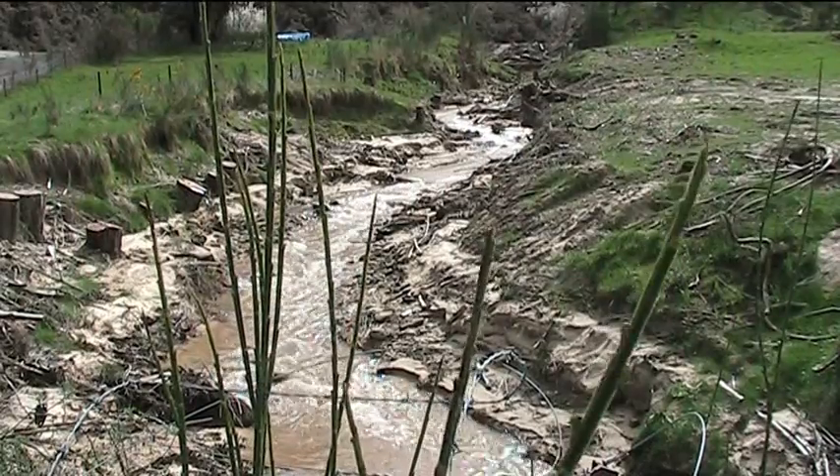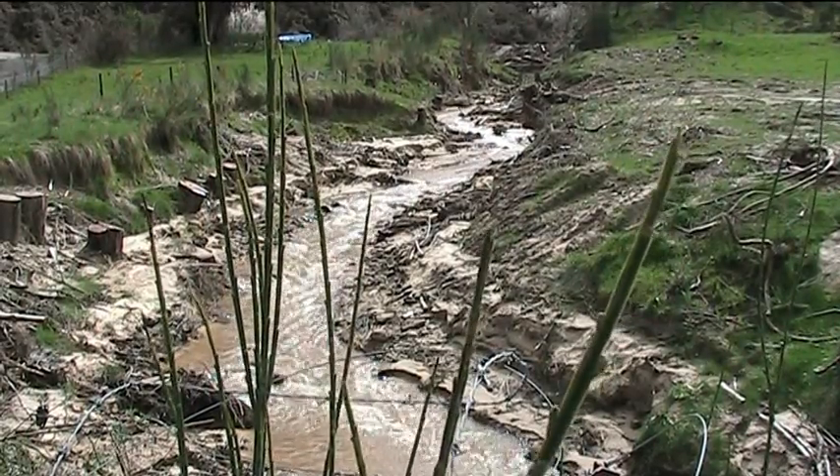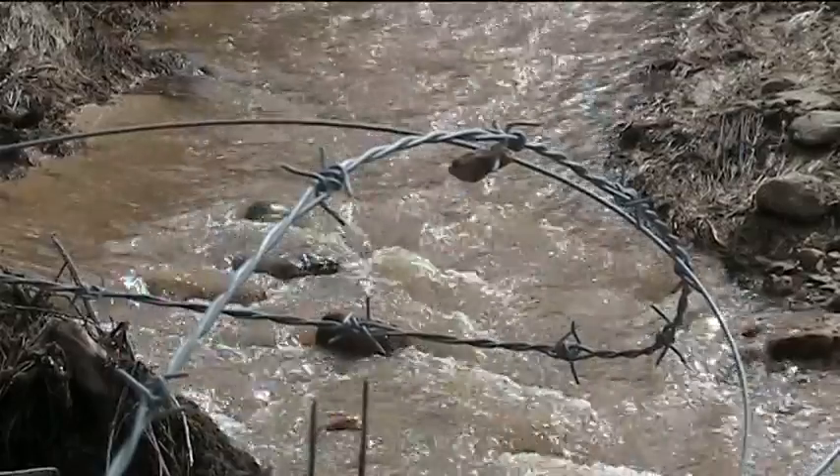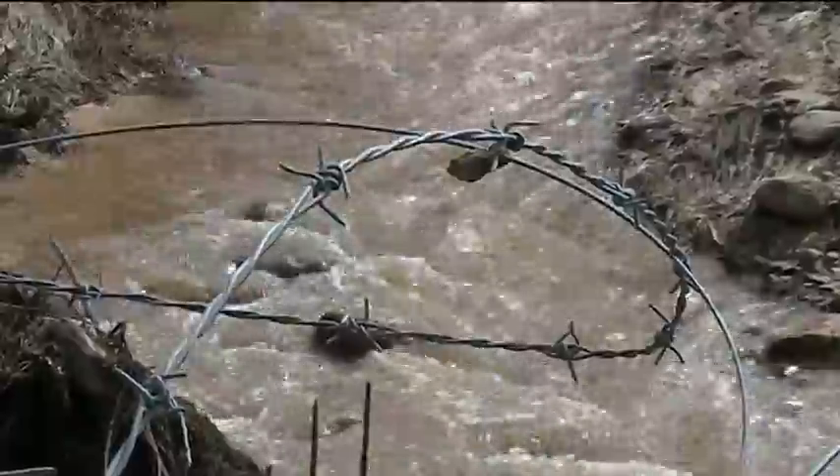If you look right back to the early settler days in this catchment, the early settler ethos was to clear the land, make a living, and survive. Then we moved into the production era, trying to maximise production from agriculture, which required a lot of clearing of remaining trees, wetlands and riparian vegetation. Now we're into the sustainability era and we're thinking: did we go too far in those previous times?